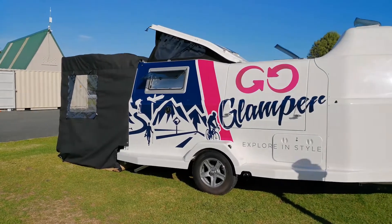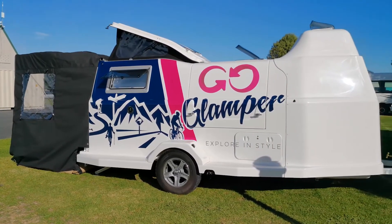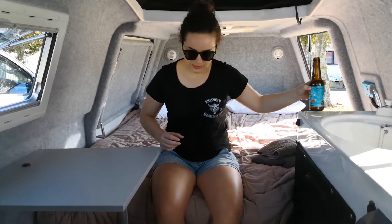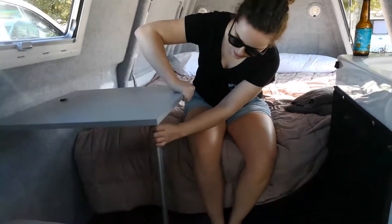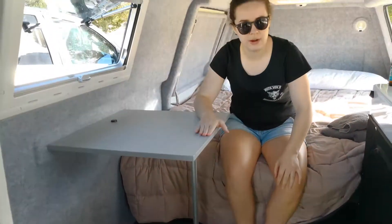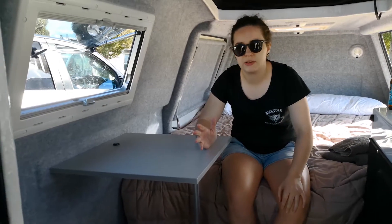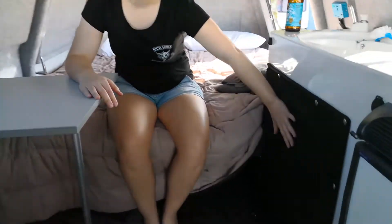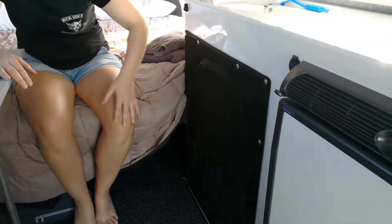I like to think of the GoGlamper as the tiny house version of an RV. Everything is really well thought out — like this table here, you just undo the leg and it folds right flat against the wall, which is a really great feature so you're not losing any space with fold-out furniture. In here you have all your plates, crockery, everything that you actually need and nothing that you don't need.